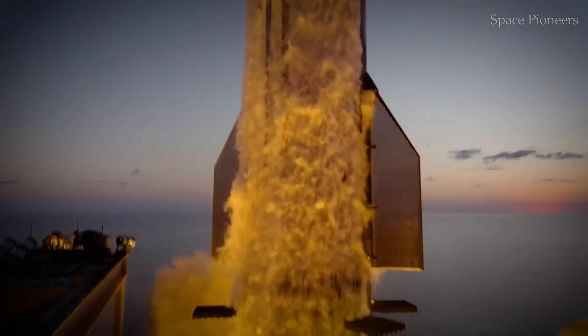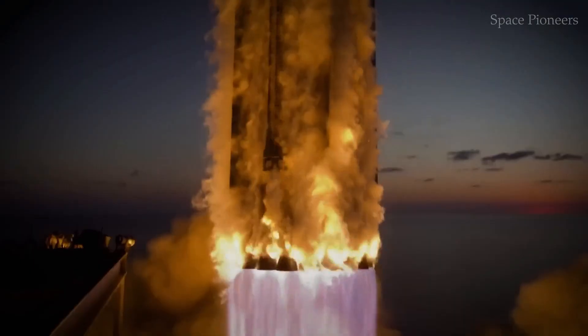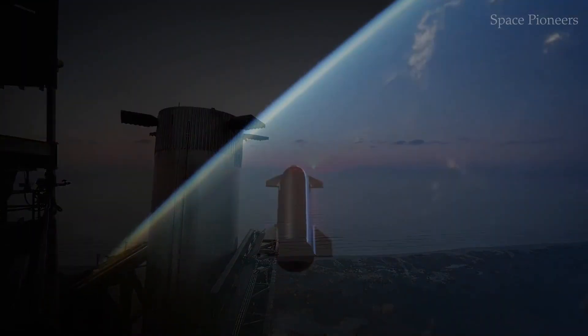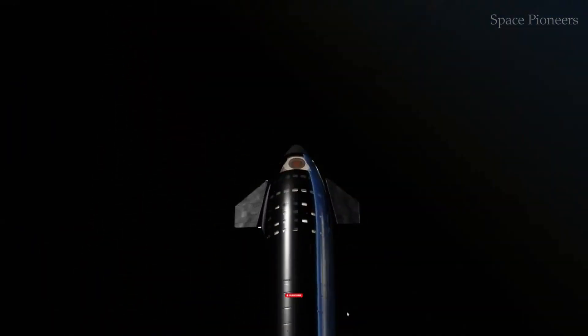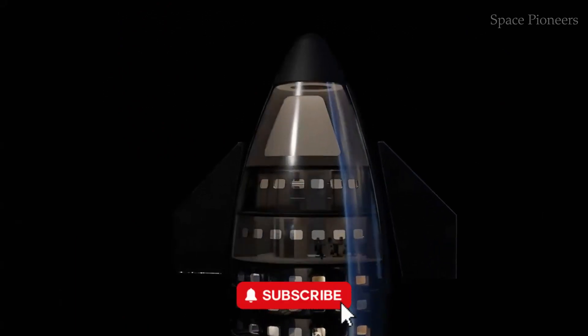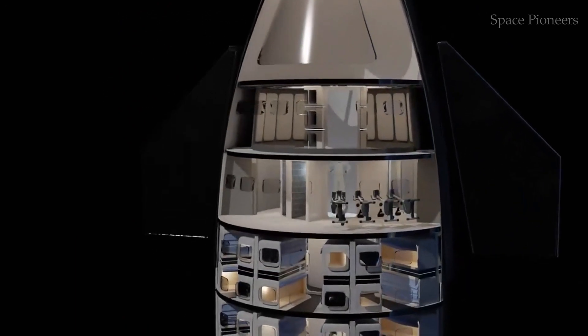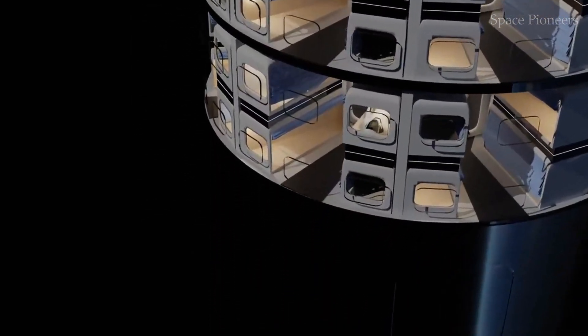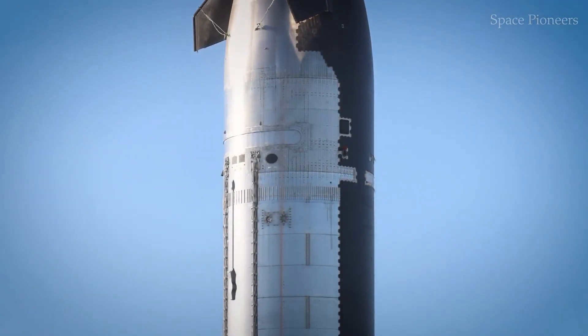But here's the real question: have you ever wondered what the inside of Starship looks like, and how SpaceX is designing it for future exploration missions? In today's episode of Space Pioneers, we're stepping inside Starship to uncover its secrets — from its evolving interior design to its potential role in shaping the future of space exploration.